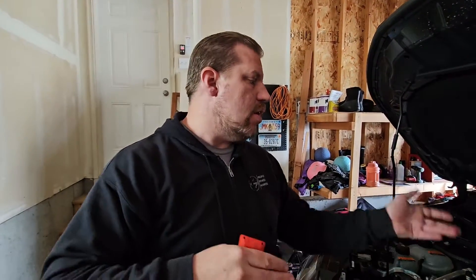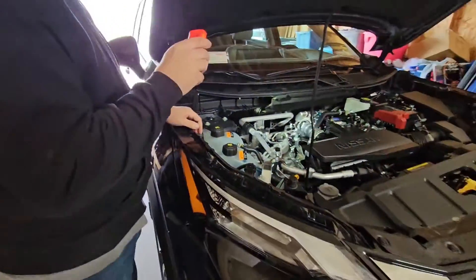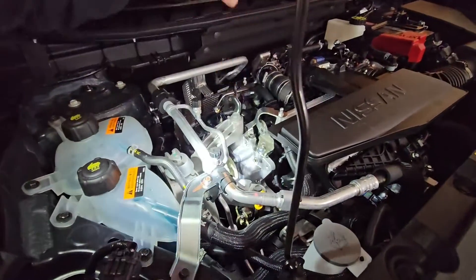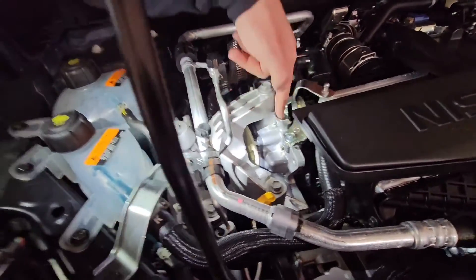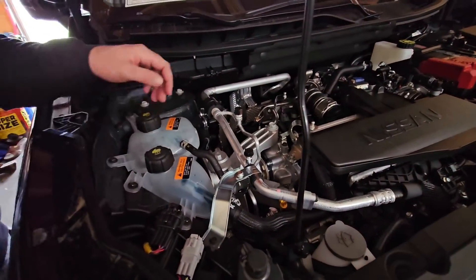A couple of things about this engine: it is direct-injected, but it's only direct-injected — it does not have both direct and port injection like a lot of modern engines do. So carbon build-up may be an issue; I haven't heard of any carbon build-up on these engines, whether the 2-liter or the 1.5, but it could be a concern. Also, this engine does have variable cam timing for both intake and exhaust. For the exhaust it's oil-pressure driven; for the intake it's electromechanical via an actual electromechanical actuator — similar to what you see on Toyota's newest dynamic force engines and also on Mazda's newest engines.